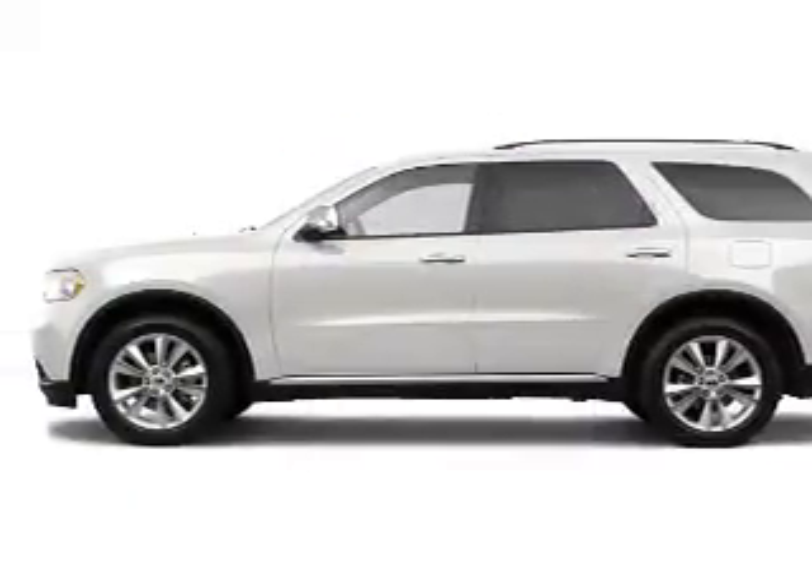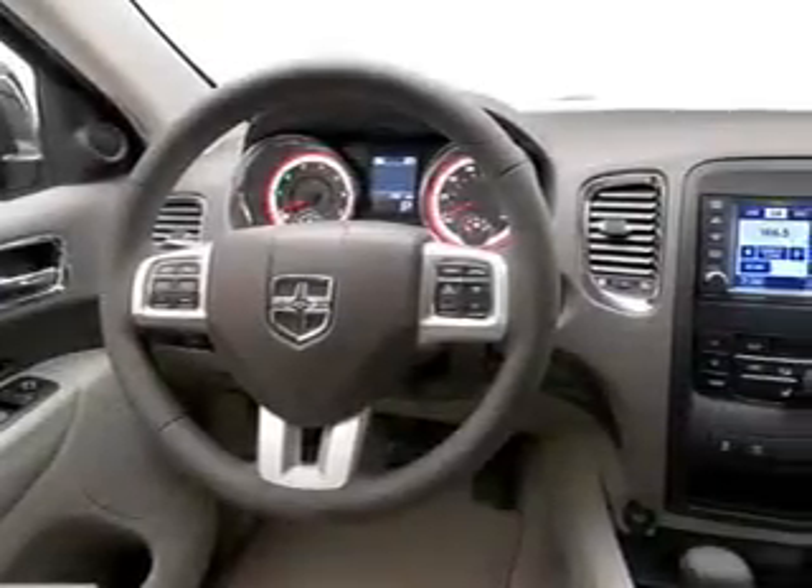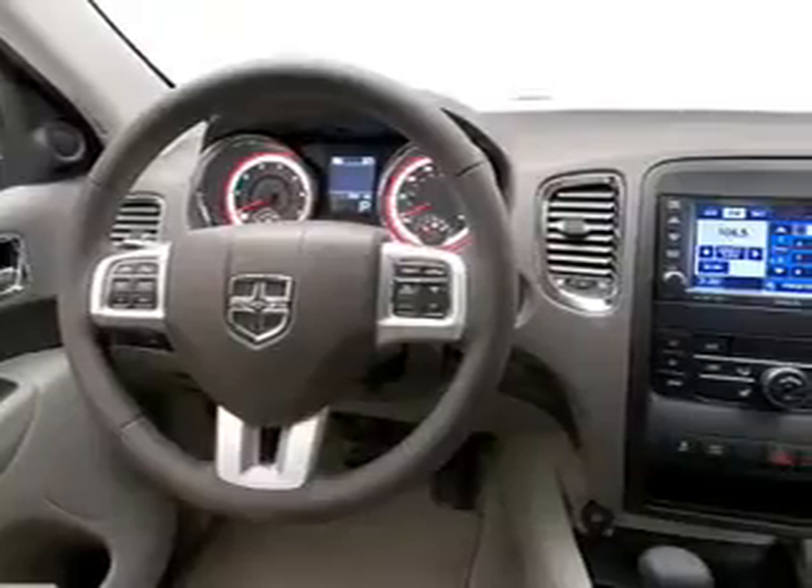With a solid six-cylinder engine connected to a smooth shifting automatic transmission, reach your destination effortlessly with GPS navigation. Premium wheels lend a distinctive appearance.